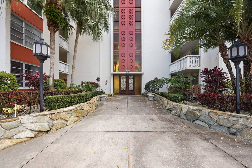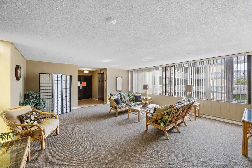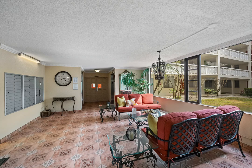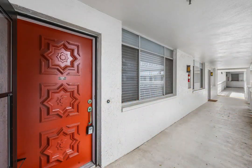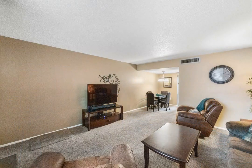Welcome to your slice of condo paradise in sunny Florida and one of the best 55-plus condo developments in Clearwater. Step into this fully furnished and meticulously stocked unit where every detail has been carefully curated to embody the essence of Florida living. The spacious primary suite beckons with ample room for a king-size bed and your favorite large furniture pieces, enhanced by attractive upgrades throughout. This turnkey unit boasts immaculate condition, ensuring a seamless transition into your new lifestyle.